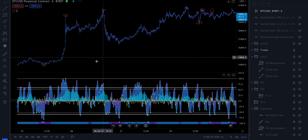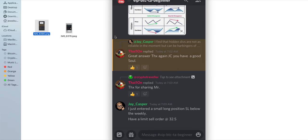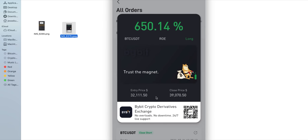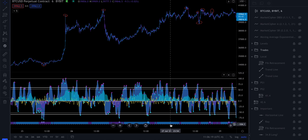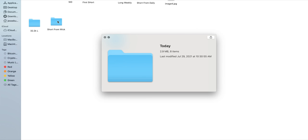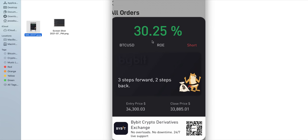Just so you know, in my private Discord, when I post my entries, sometimes it will be in the public chat and sometimes where I'm exclusively posting my TA. I'll post the entry — this was the long from down there, entered at $32,111. Still in the long. Took profits out along the way up — this trade is over 600% in profit right now. Again, this short up here from this wick — I posted it in the Discord when I took the trade. Entry $34,300, close $33,885.